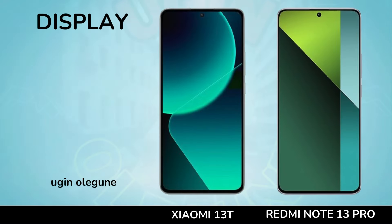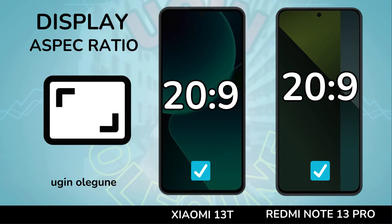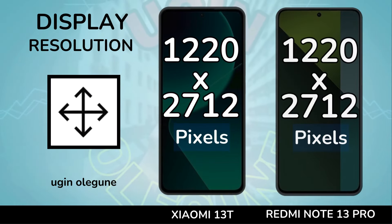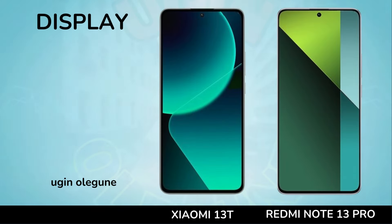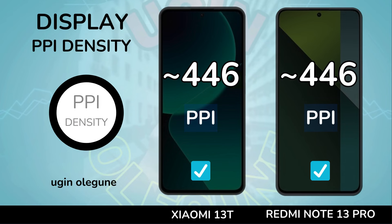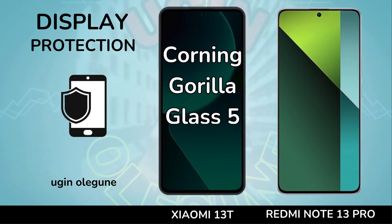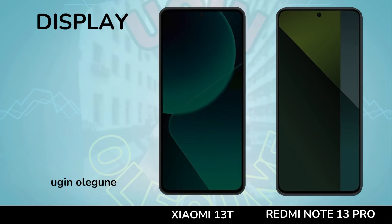Screen to body ratio. Aspect ratio. Resolution. PPI density. Protection.